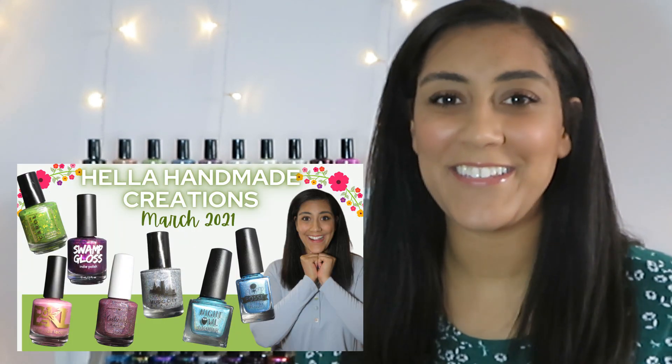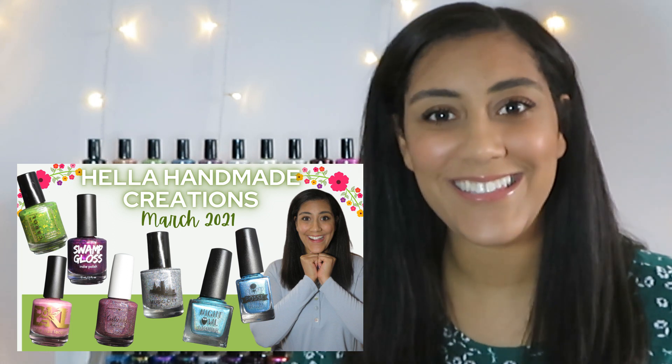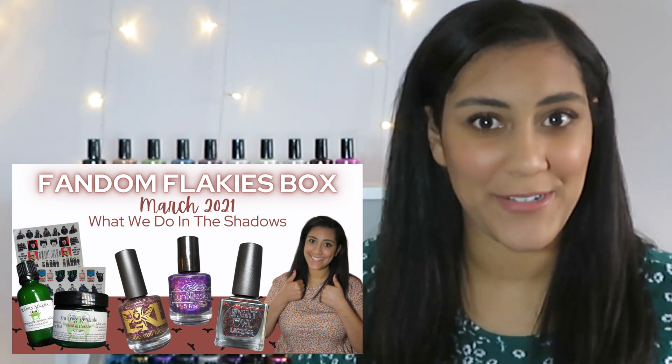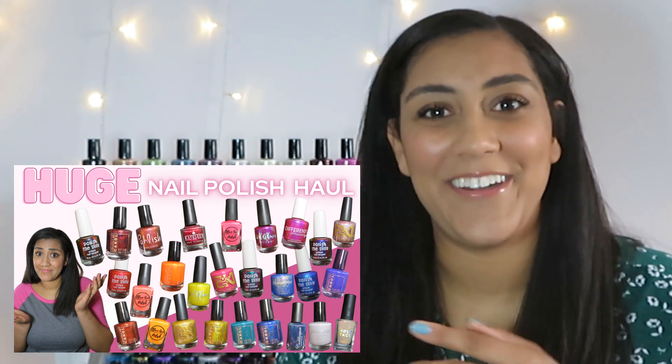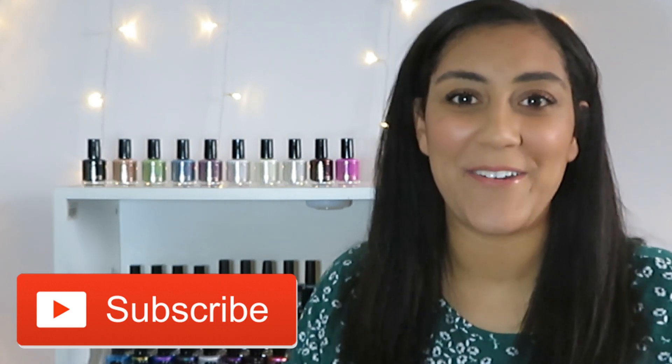These polishes are getting me really excited for spring! Let me know in the comments which were your favorites and if you plan to pick any of them up. While you're here, check out some of my recent videos — I live-swatched and reviewed polishes for this month's Hella Handmade Creations, the March Fandom Flakies box with the theme What We Do in the Shadows, and I shared a giant nail polish haul. I'll link all those in the description box. Thanks so much for watching — see you in my next video, bye!